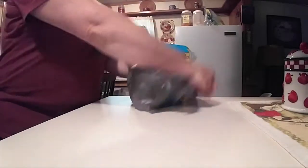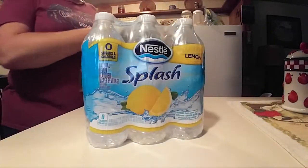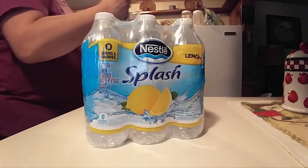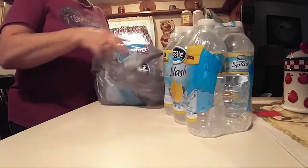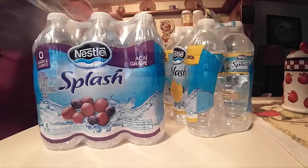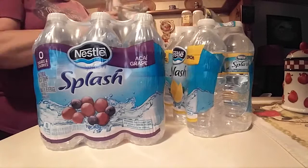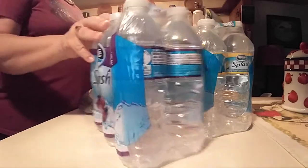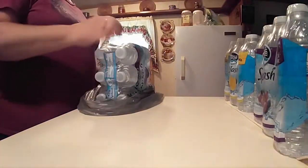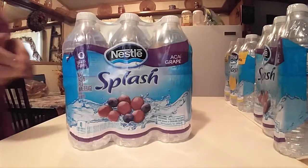And I got three of my waters. This is lemon and it's the Nestle. And then I got a grape and another grape. They didn't have my mandarin orange flavor.